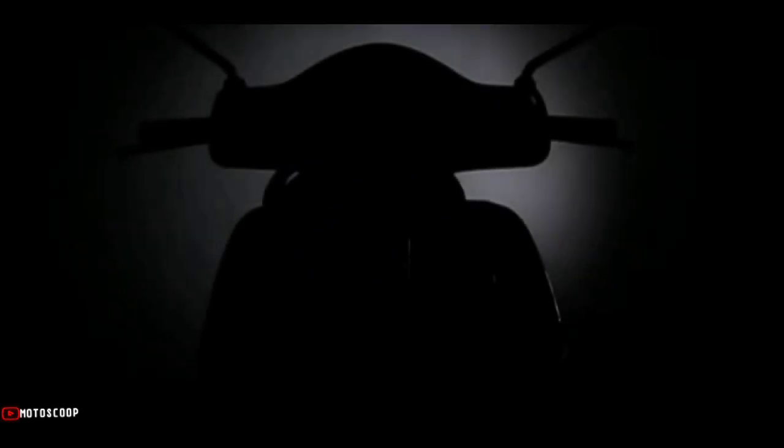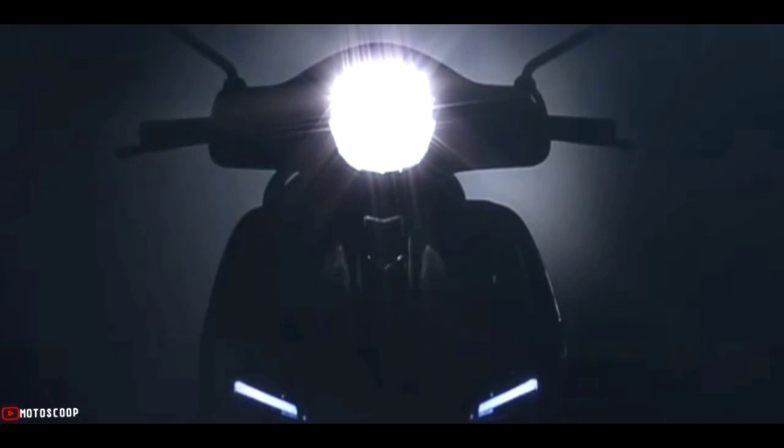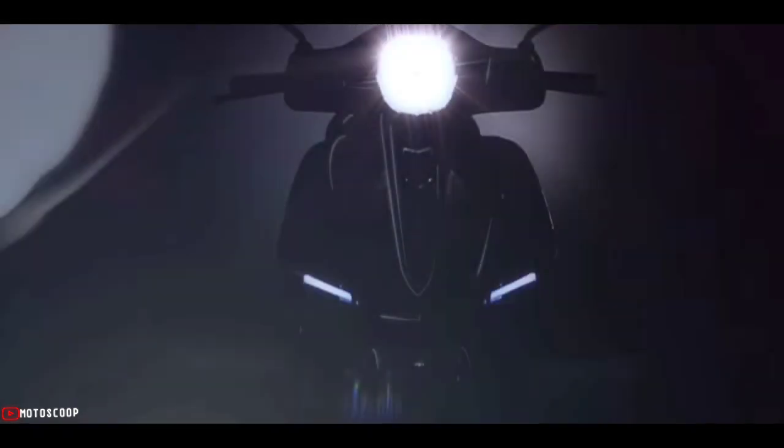Looks may be important, but performance has not been neglected, with scrupulous attention given to the engine and rider comfort. To put it simply: outstanding performance, reduced fuel consumption, and minimal maintenance. Welcome to the Motoscope, aimed at young people sensitive to art, fashion, and sport.